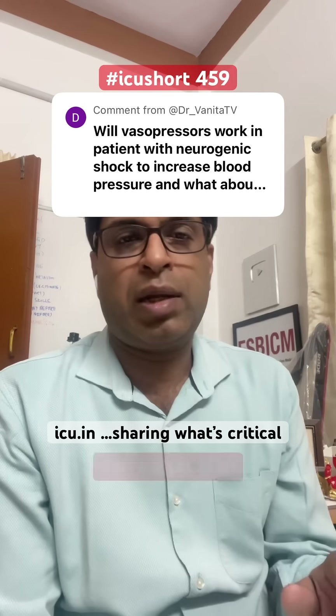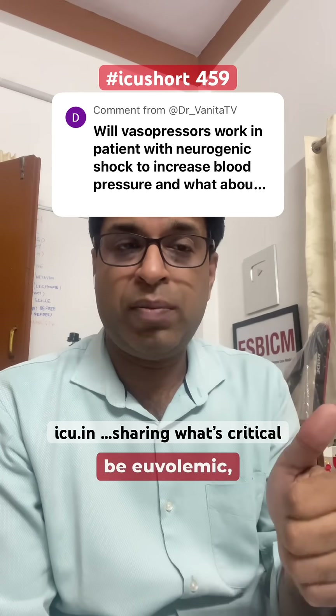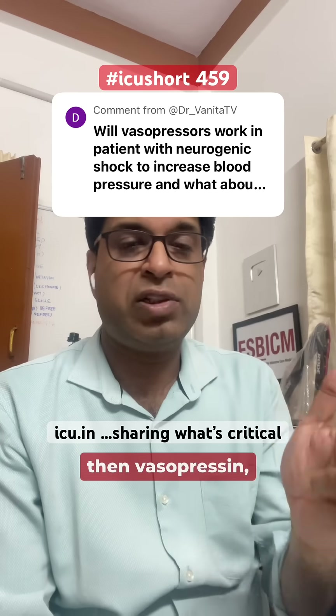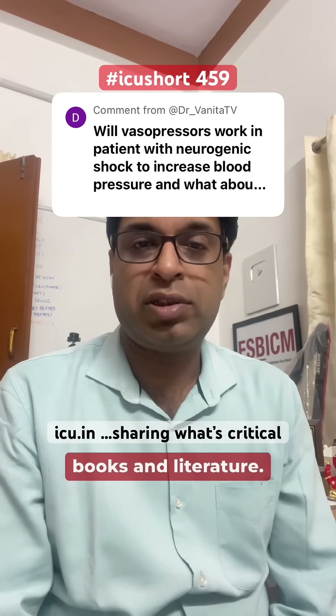By combination of these three, neurogenic shock can be tackled easily. The patient should be euvolemic, then use noradrenaline, then vasopressin, and then adrenaline. This is the protocol followed and what is written in the books and literature.